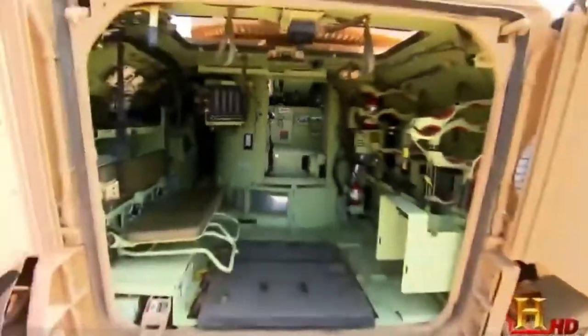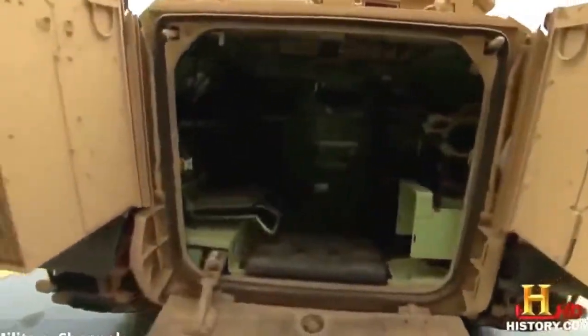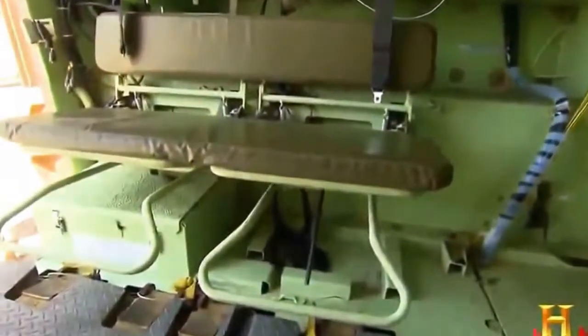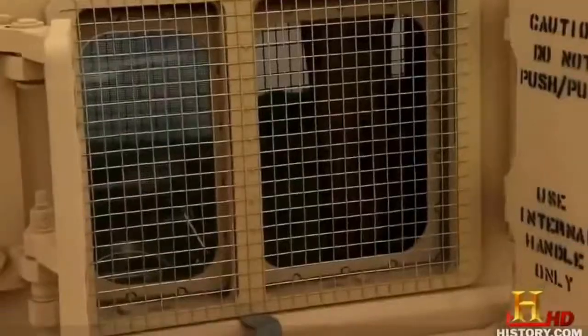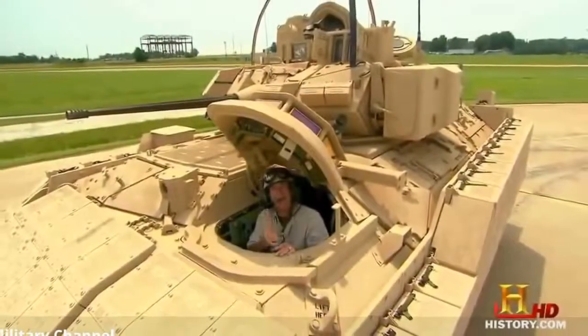The Bradley has some cool stuff that earlier AFVs didn't have: air conditioning, shock-absorbing seats to prevent injury from a road mine, and a video display to see what's going on outside. It reportedly rides pretty sweet too — let's see how this baby handles.